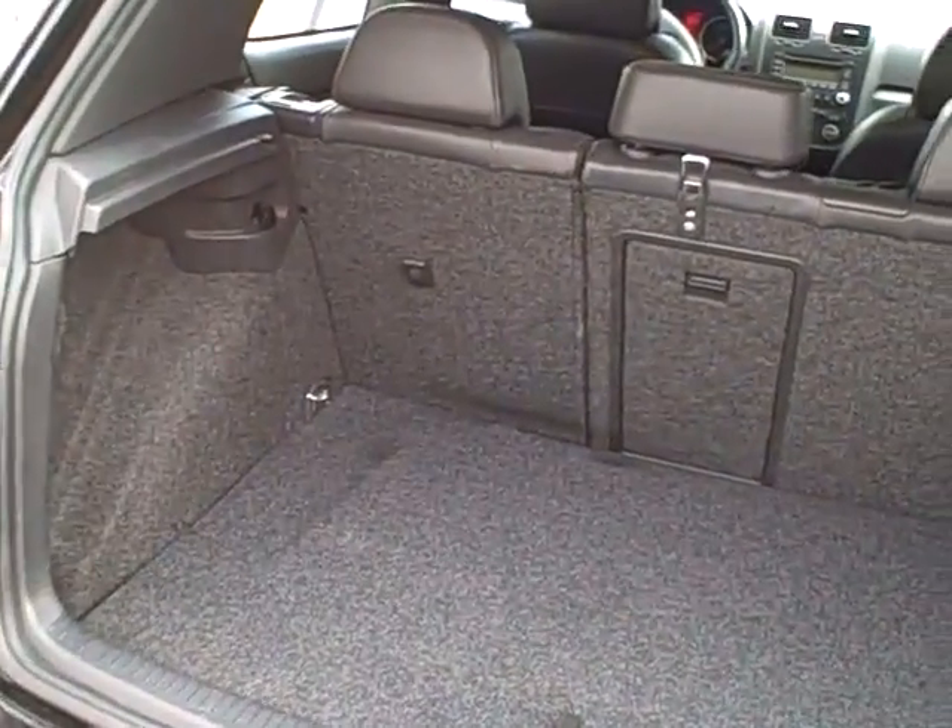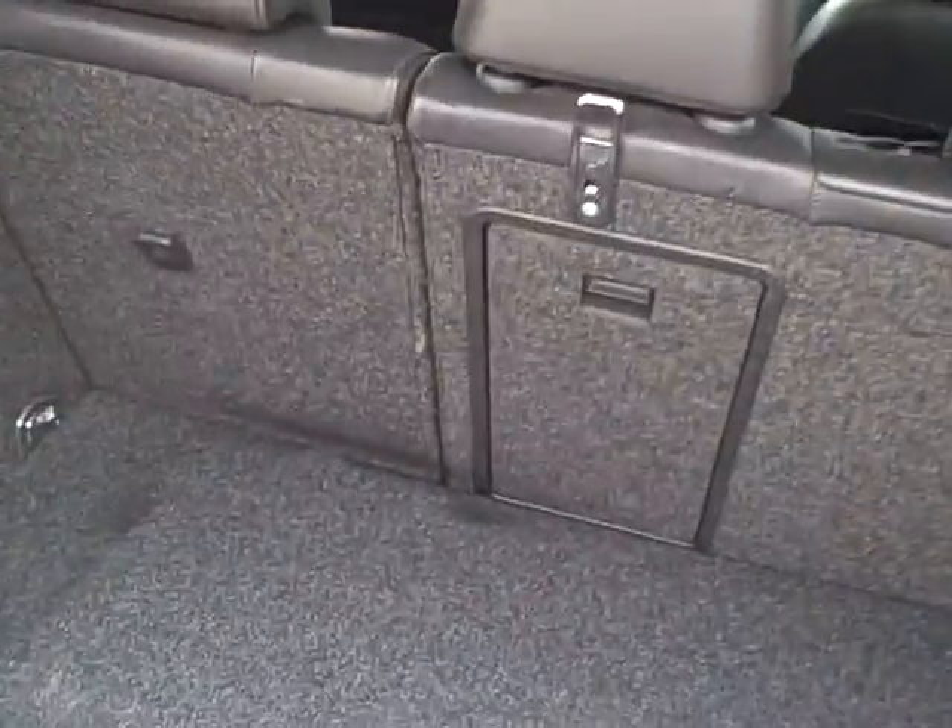Here's a view of the cargo storage area. There is available a cargo tray that can hide the mink coats and whatnot, and there is a pass-through for skis. Power outlet as well.